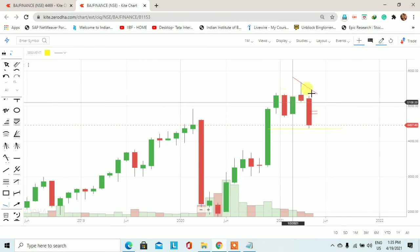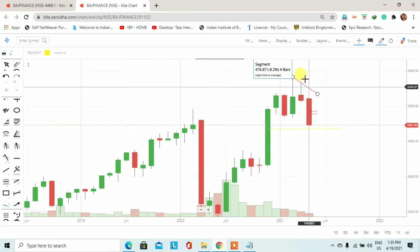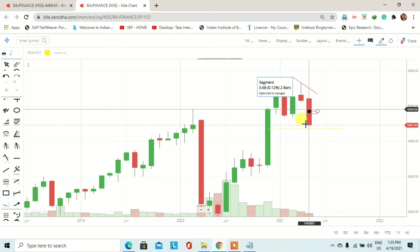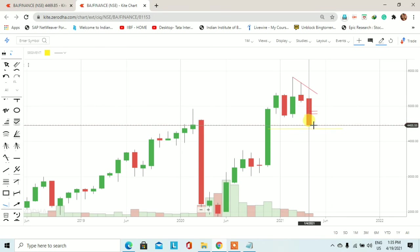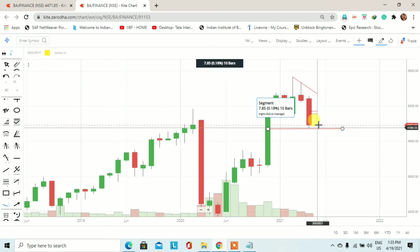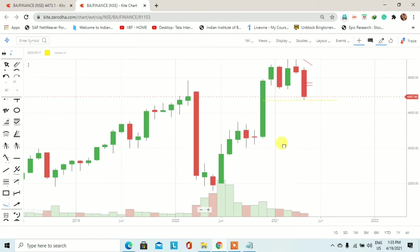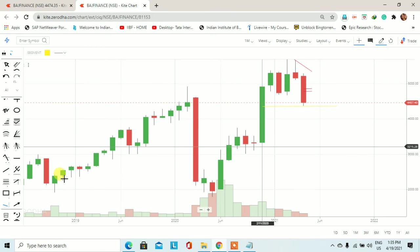अब चलते हैं monthly chart पर और वहाँ पे भी trend को समझ लेते हैं। पिछले month का candle देखें तो यहाँ पर एक shooting star का formation हुआ था और उसी के चलते इस month के trading session में हमें selling देखने को मिली। इसी तरह monthly chart पर trend line draw करेंगे तो—